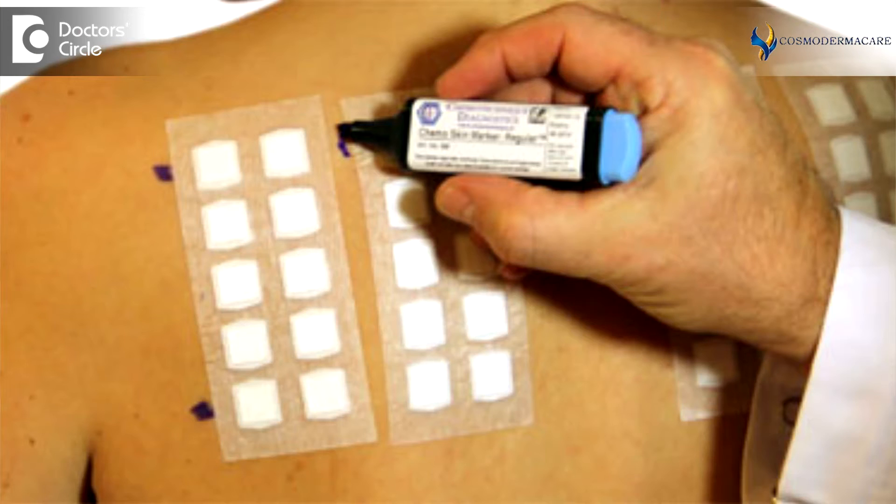Among the externally induced skin allergies, the common causes are generally metal allergy or dye allergy. These can be proved by doing a test called a patch test. A patch is placed on the back which has around 25 to 30 common allergens in India, and the patch is kept on for 48 to 72 hours. The patch is removed after 72 hours and readings are taken, whereby we can identify what external contact allergens the person is allergic to.